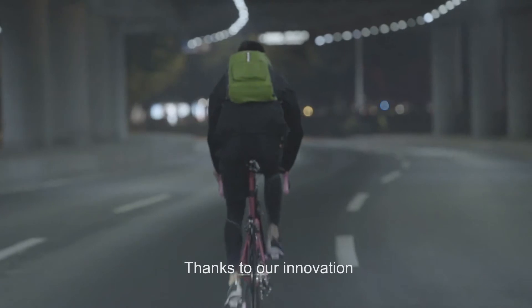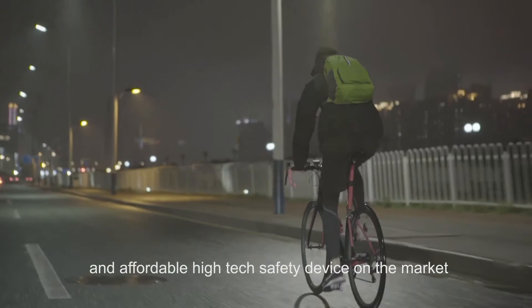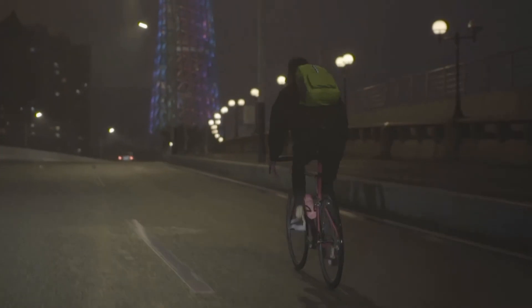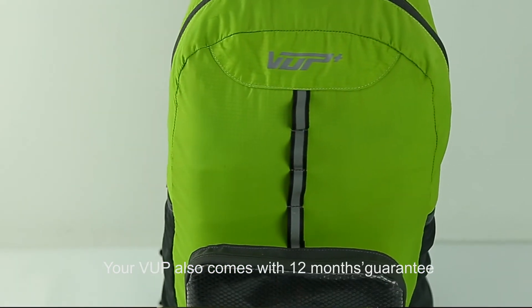Thanks to our innovation, your V-Up backpack is the most usable and affordable high-tech safety device on the market, with so many features making V-Up the perfect safety backpack. Your V-Up backpack also comes with a 12-month guarantee.